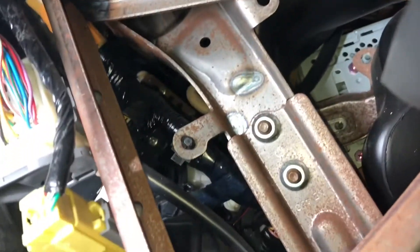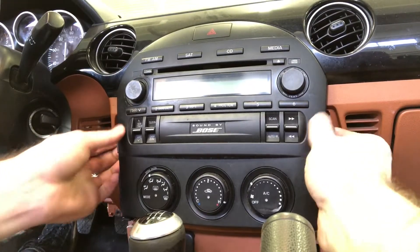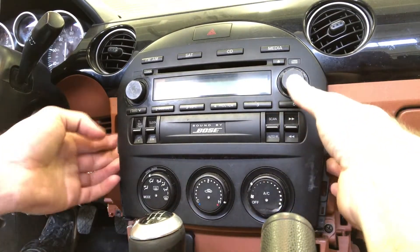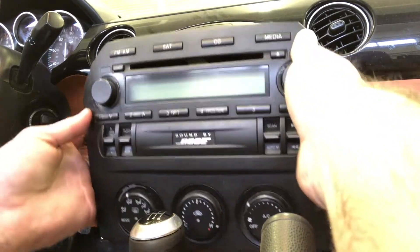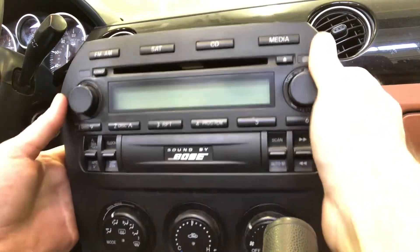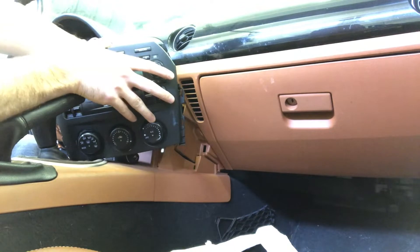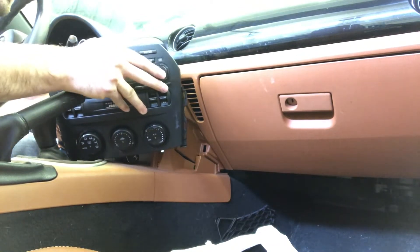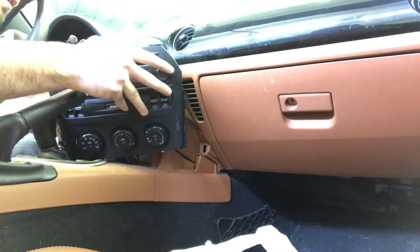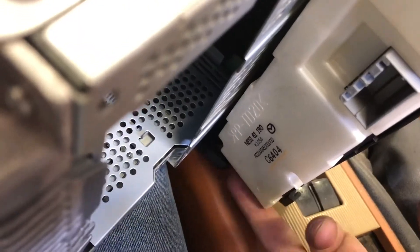I'm getting this bolt out because it was way back in there. Can you see that little hole right there? It was in there and I had to use an extension and a bunch of cussing to get it out. We're going to get one bolt here, here, and two on this end down here.